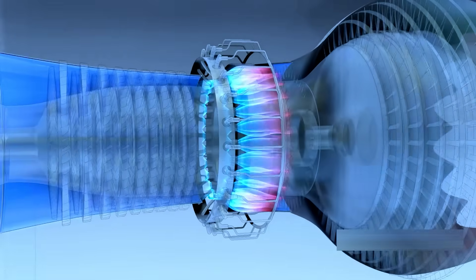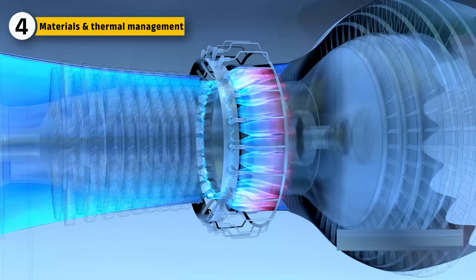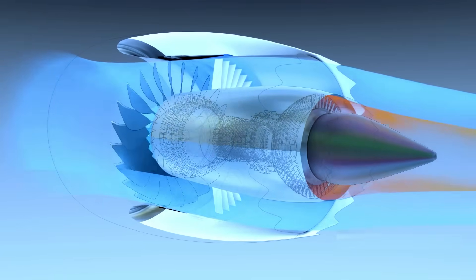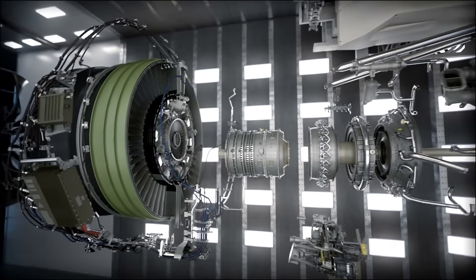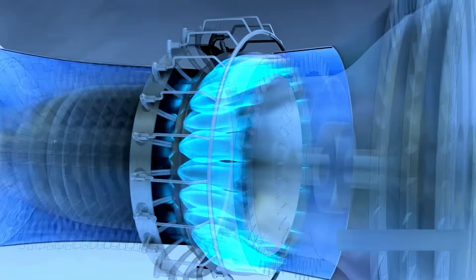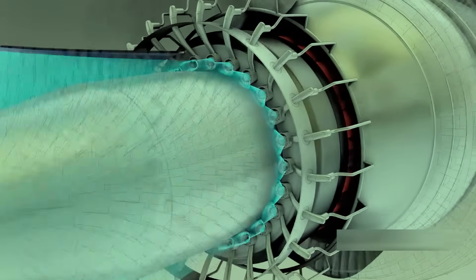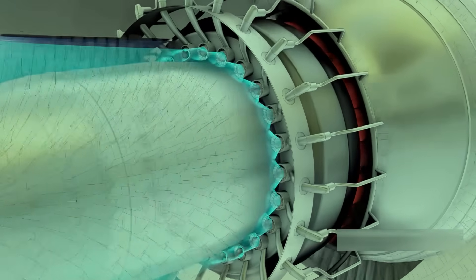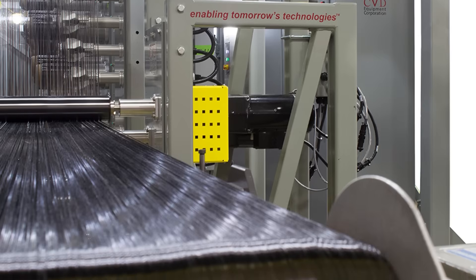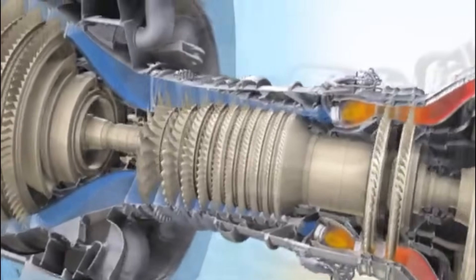At these pressure ratios, temperature becomes one of the most serious challenges facing engine designers. Combustion temperatures inside modern turbofans exceed the melting point of conventional metals, making thermal management a defining factor in engine efficiency and longevity. The GE9X addresses this through extensive use of ceramic matrix composite materials in critical hot section components, allowing the engine to tolerate higher temperatures with less cooling air. This reduction in cooling air allows more compressed air to be used for combustion, improving thermal efficiency. However, ceramic composites are expensive and difficult to manufacture, and their long-term behavior under repeated thermal cycling continues to be evaluated.